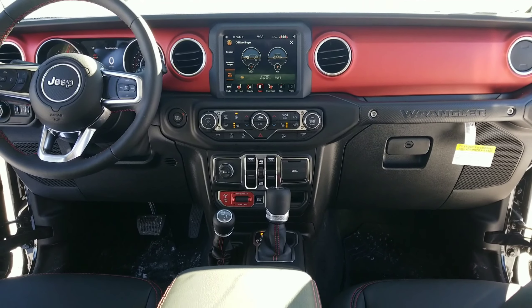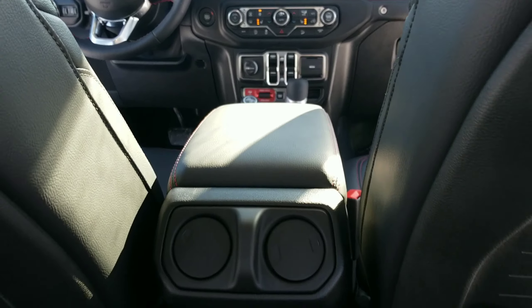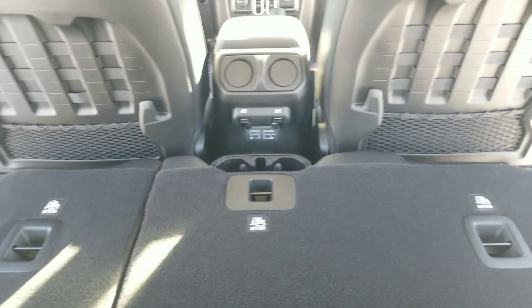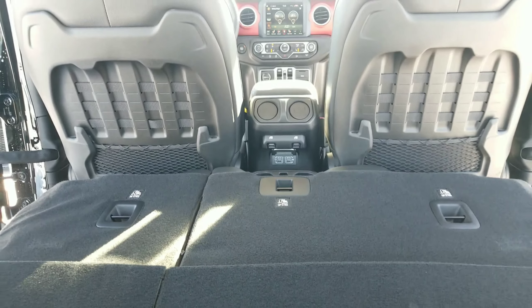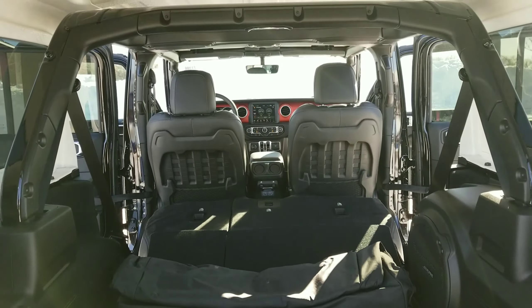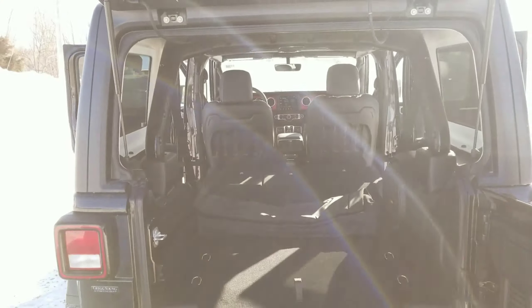With more interior functionality and space than any other Wrangler before, you'll be pleasantly surprised. With enough power outlets for your lifestyle and enough cargo space for your entire family, you'll never need any more reason to love your Wrangler.